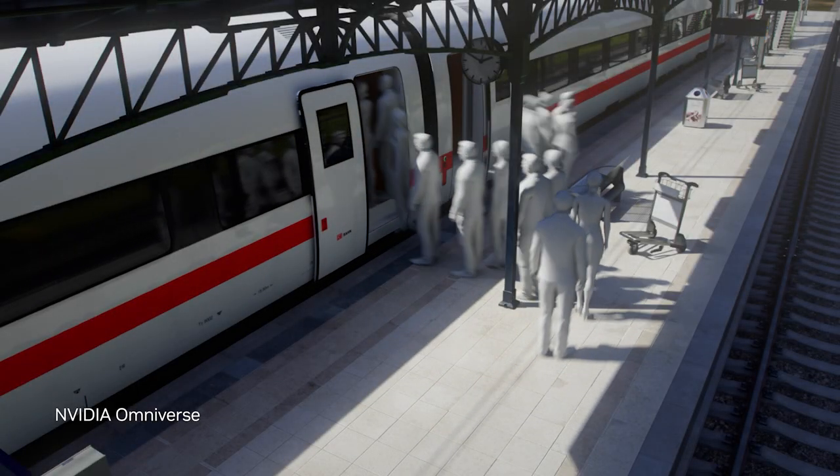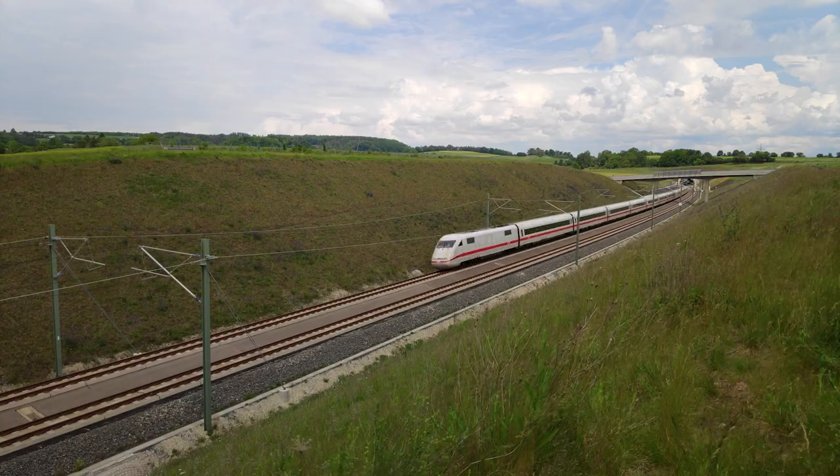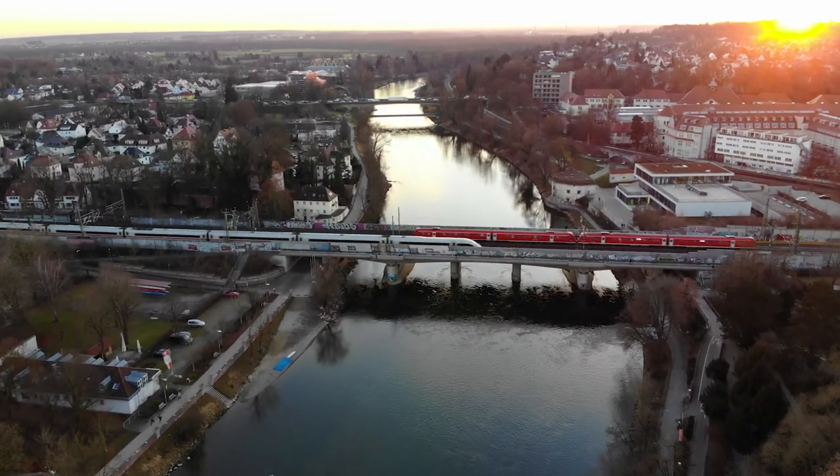With Omniverse AI-enabled digital twins, Deutsche Bahn is working to increase efficiency and capacity of the existing rail networks, reducing waste and carbon footprint while keeping passengers and goods on time.